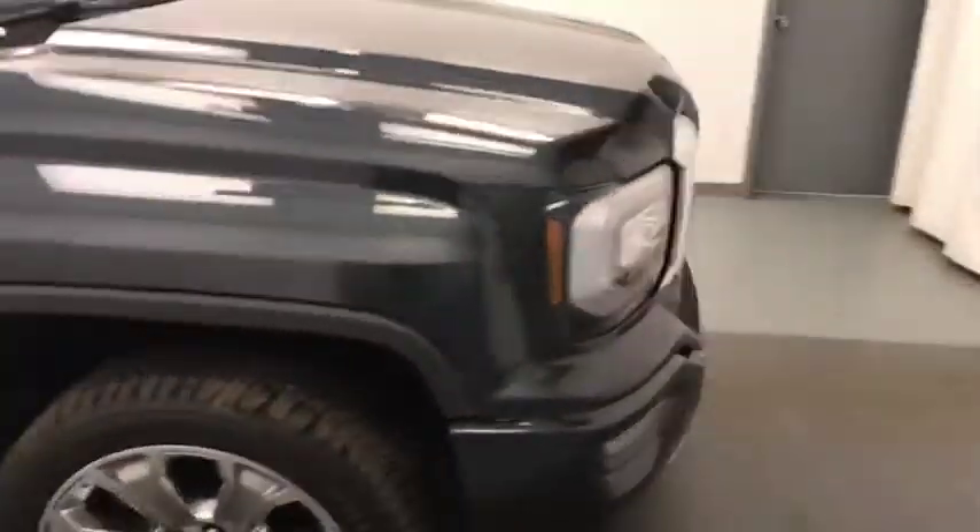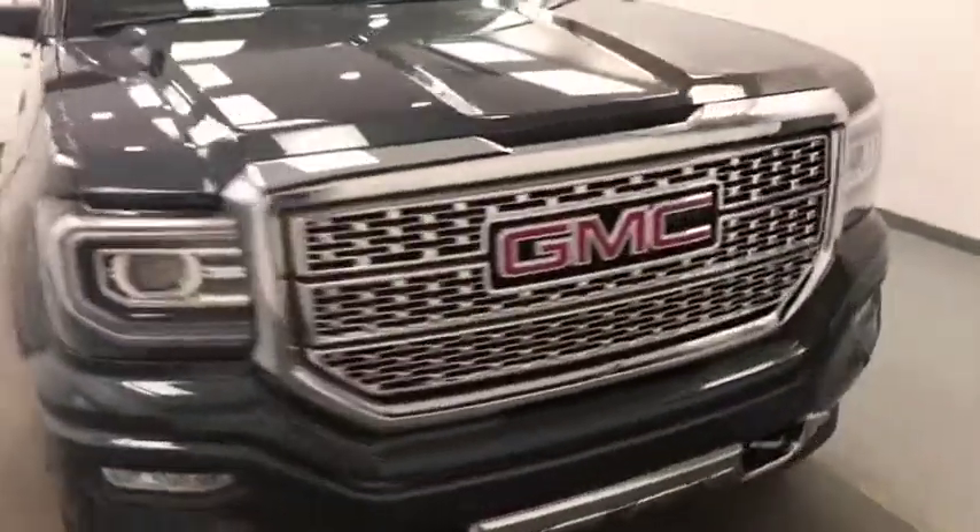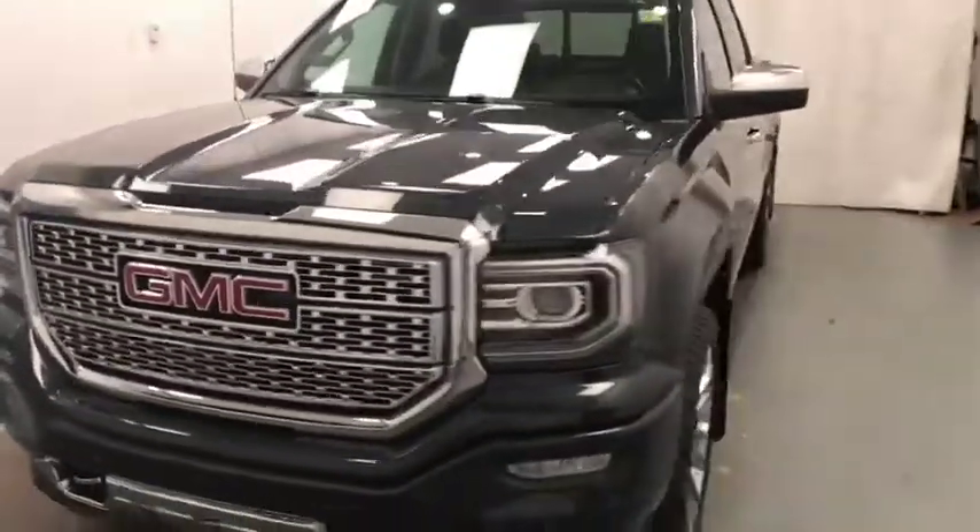Rear options include power windows, 60/40 split bench seats with center armrest and cup holders, sliding rear window, and you can fold the seats up for more storage space. Once again we're viewing stock number 188418 on a 2018 GMC Sierra crew, exterior color dark slate.